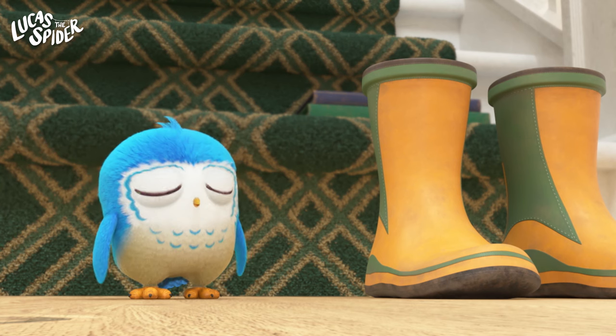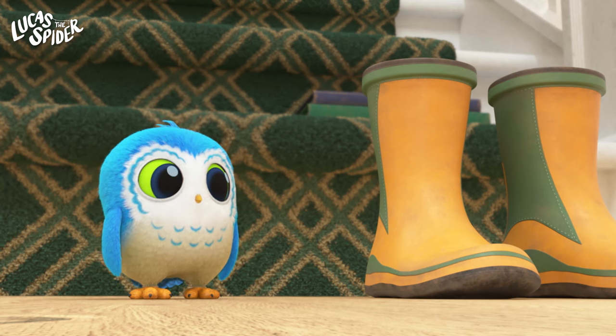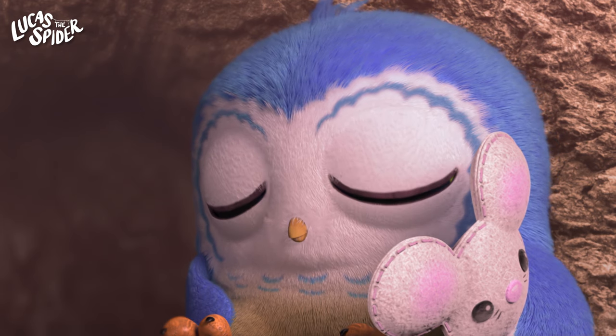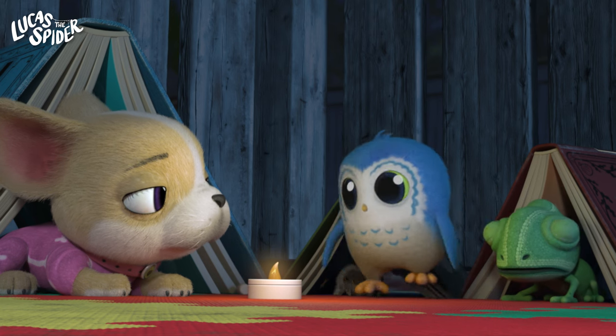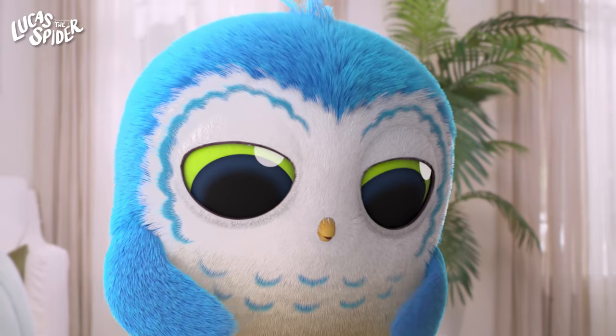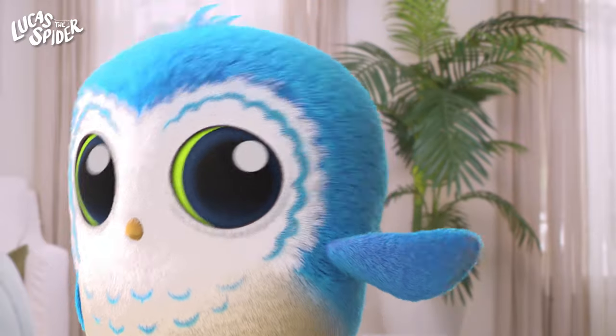Up next is our feathered friend, Arlo the Owl. Owls are nocturnal. That means they sleep during the day and stay up all night. That's one long nap. And owls have big round eyes that help them see in the dark. That's pretty cool!